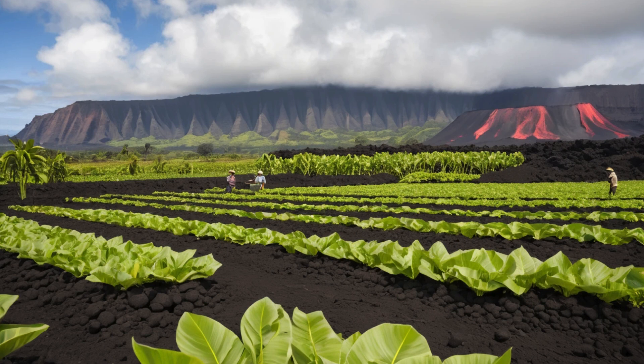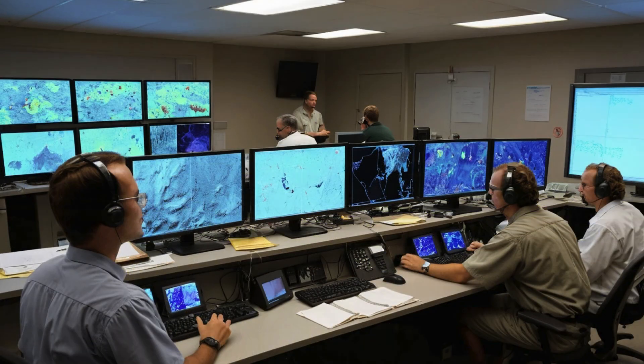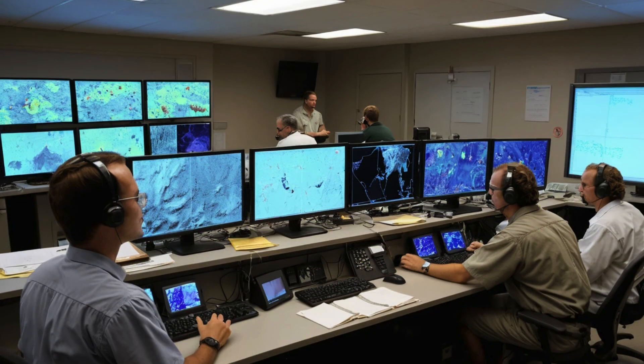The Hawaiian Volcano Observatory maintains round-the-clock monitoring, with scientists ready to issue alerts and updates whenever volcanic conditions change. Webcams provide live views of the crater, allowing people worldwide to watch Kilauea's ongoing activity from their computers. Kilauea represents more than just an active volcano — it's a window into the deep processes that shape our planet, with every eruption providing new insights into how volcanoes behave worldwide.